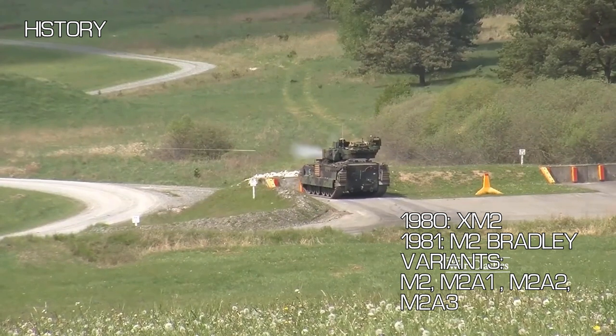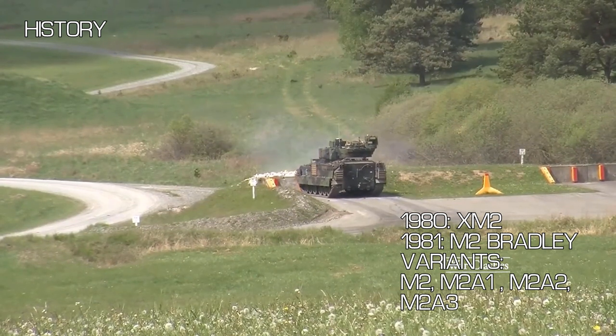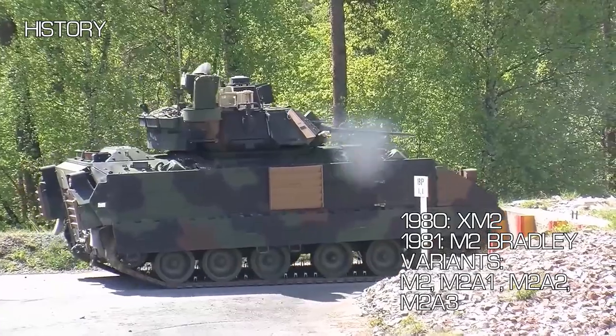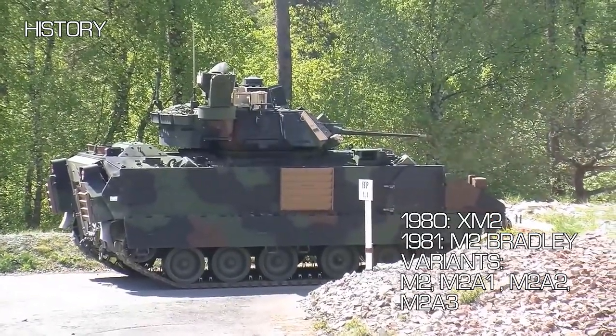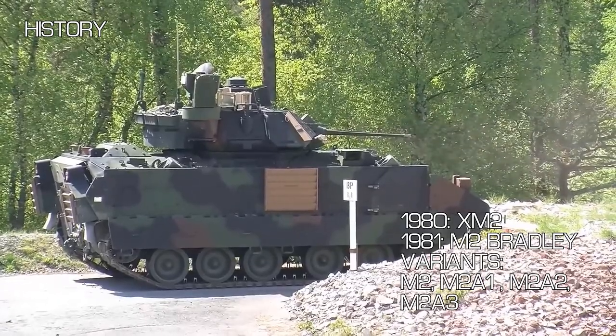Its prototype name was XM2, with X being the standard US prototype prefix. The name Bradley was then given to the vehicle in 1981, after the late WWII Army General Omar Bradley.